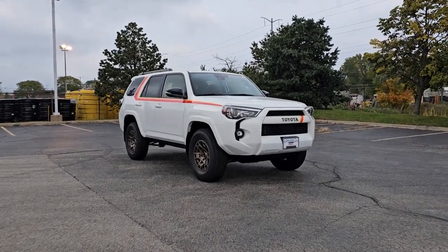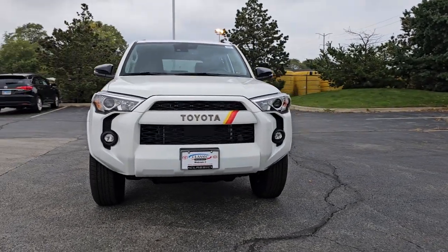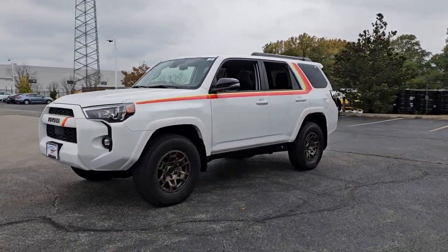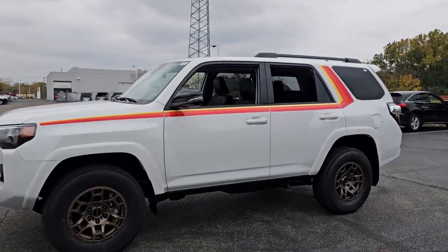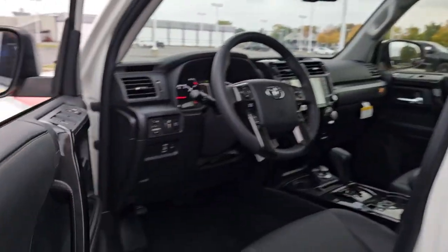Hop into the 2023 Toyota 4Runner. This rugged 4Runner delivers serious off-road capability, a comfortable interior, and family-friendly practicality. Enjoy the great outdoors like never before in this astonishingly versatile vehicle.